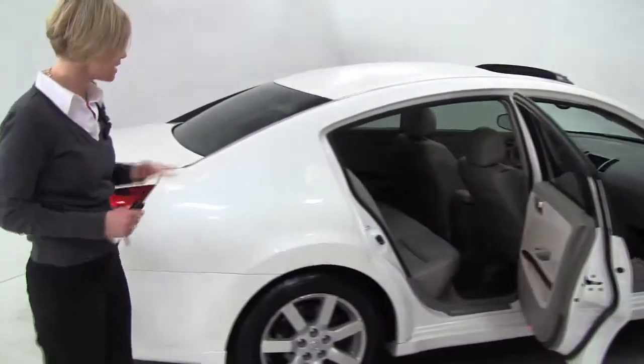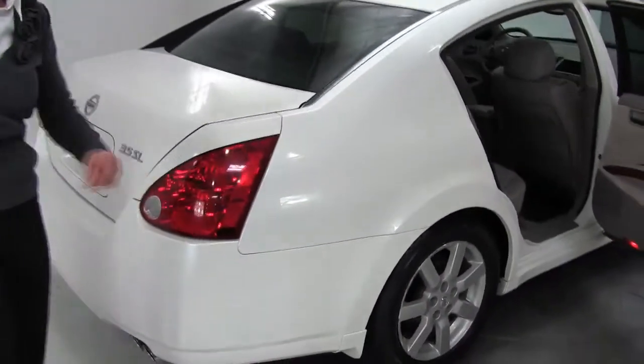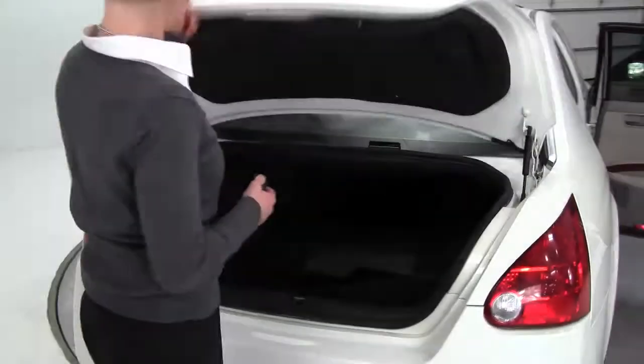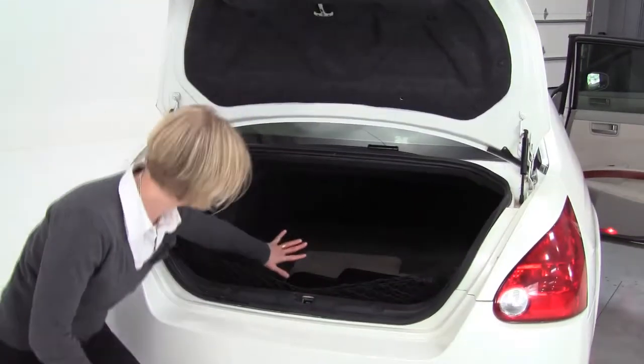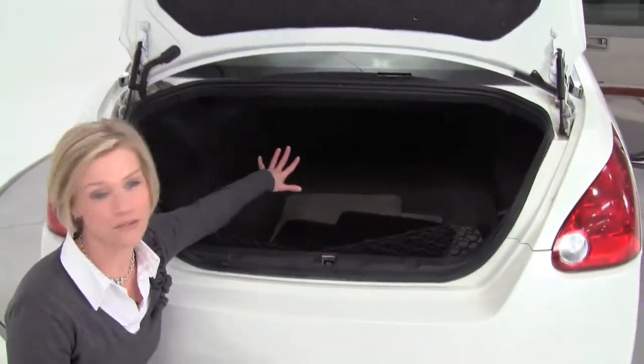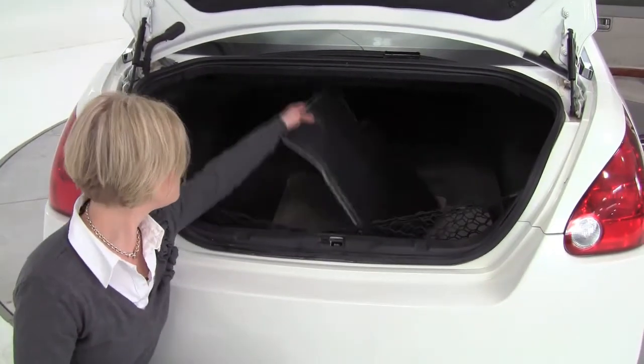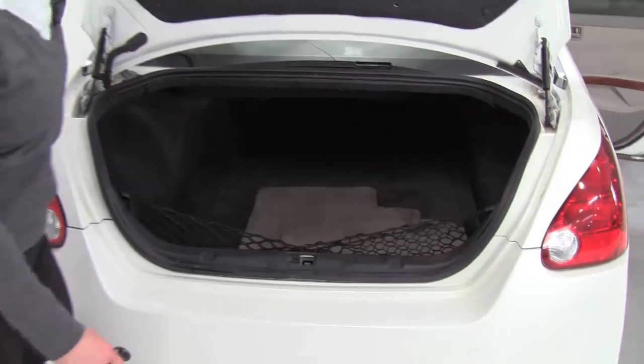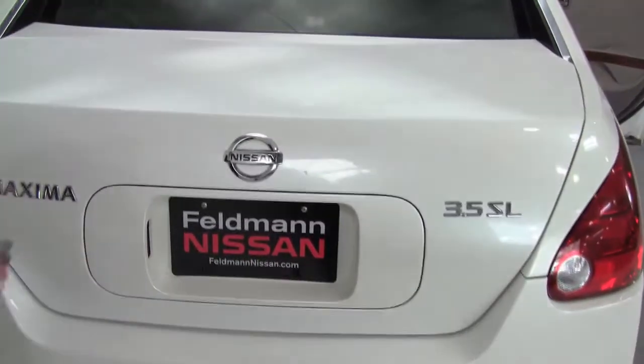This is actually really beautiful. The SL does come with a floatier suspension and slightly larger tires. We have remote keyless entry and a big giant trunk. Those seats will go forward in a 60-40 split. We also have a full set of floor mats in there for you and a cargo net. Emergency release on the trunk. Great condition, looks good.